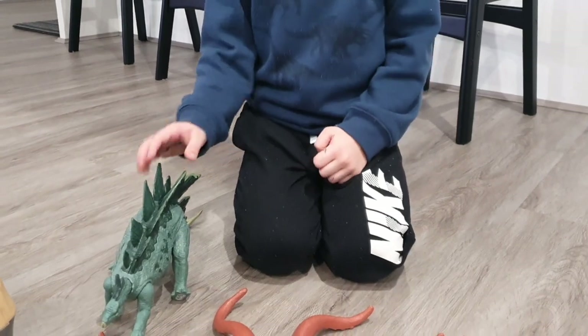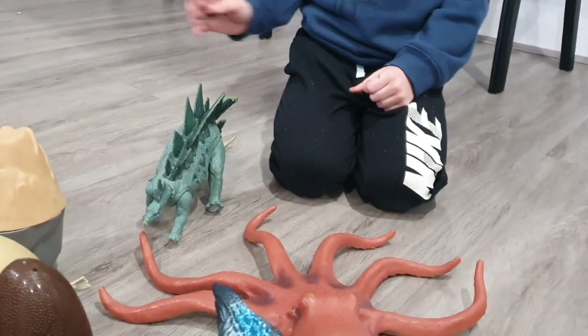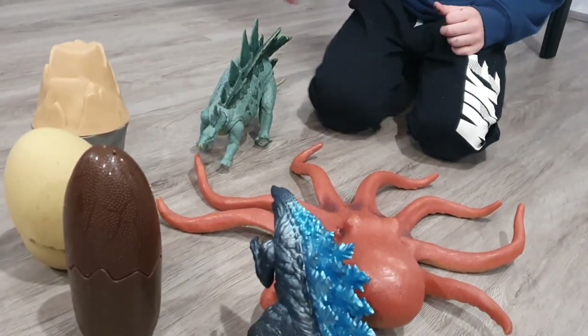Hi, welcome back to Lachlan Nimmin's Toy Box. We're gonna crack a few eggs and look at these toys, and let's get started.